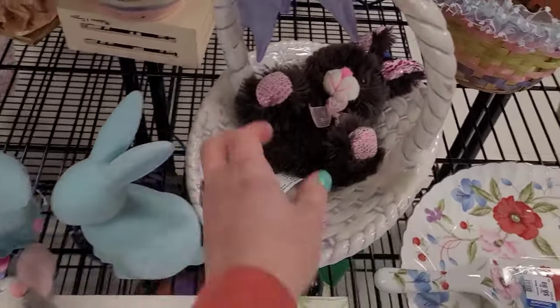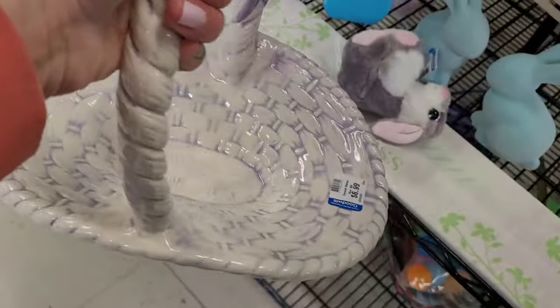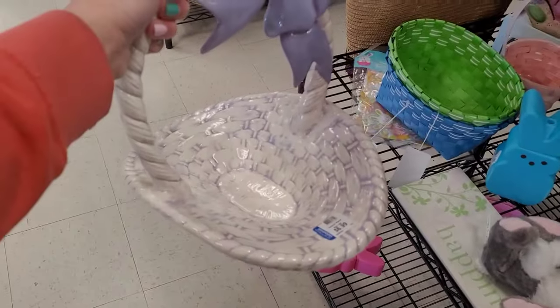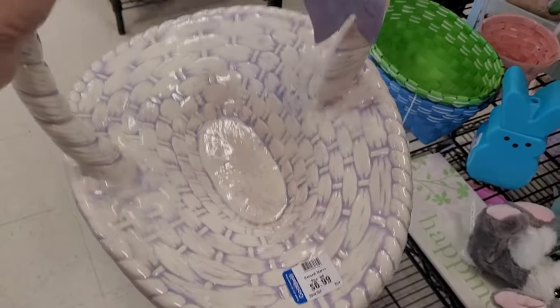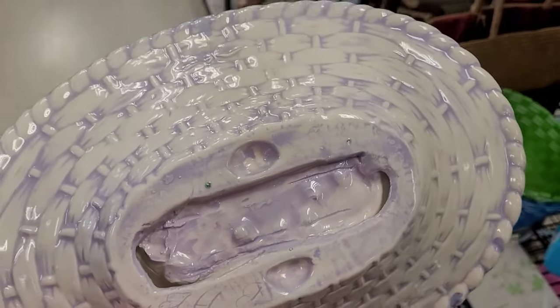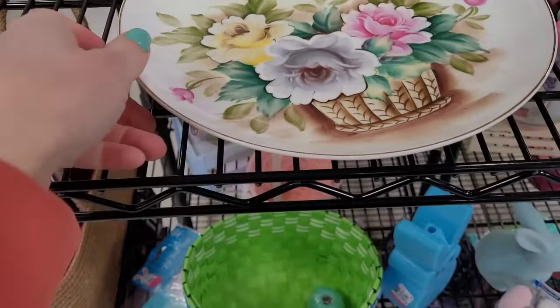I saw this porcelain ceramic basket — it's really interesting, it was cute. It reminds me of those hand-painted ceramics from back in the day. It looked like it didn't have a full signature, just initials, so I do think it was hand painted.